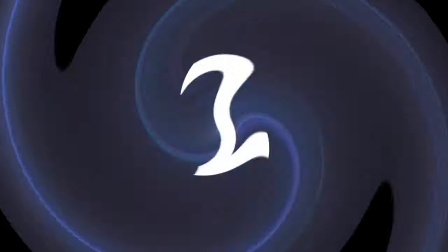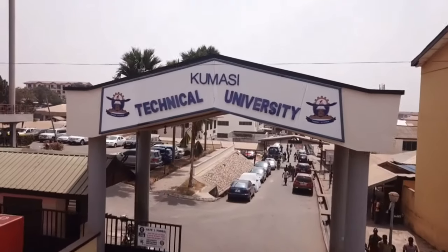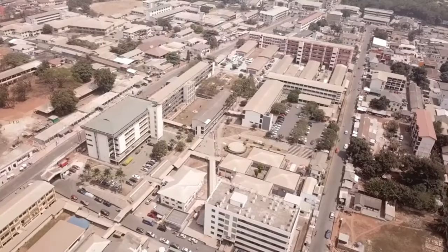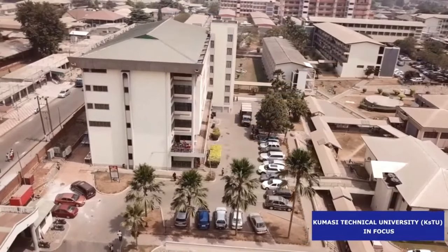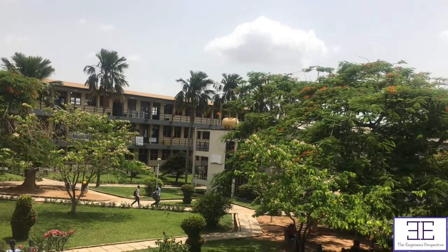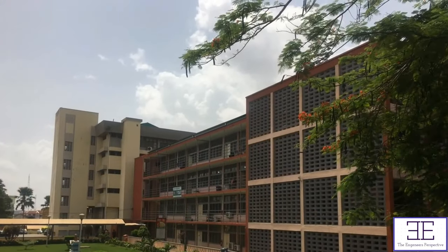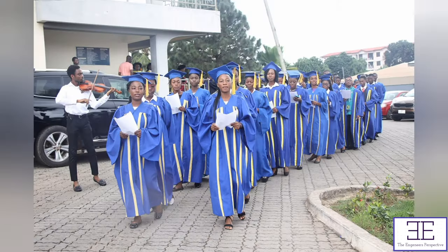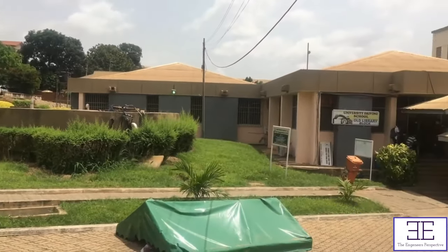Number 2: Kumasi Technical University. Kumasi Technical University was established in 1954 as Kumasi Technical Institute to offer craft courses. In 1963, the institute was converted to a non-tertiary polytechnic status under the Ghana Education Service to start offering, in addition, technician diploma and sub-professional courses. Lecture rooms, infrastructure, water fountain, design and cleanliness are all top-notch when it comes to Kumasi Technical University. This university is very beautiful in its own right and deserves to be among the most beautiful technical universities in Ghana.